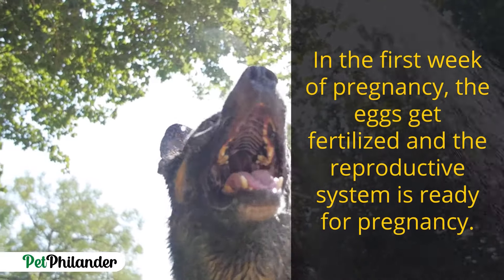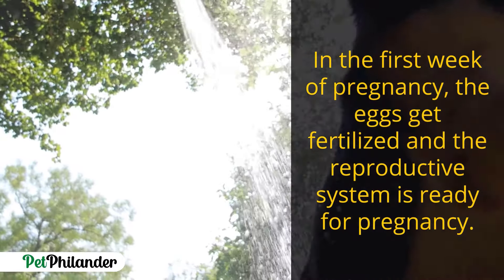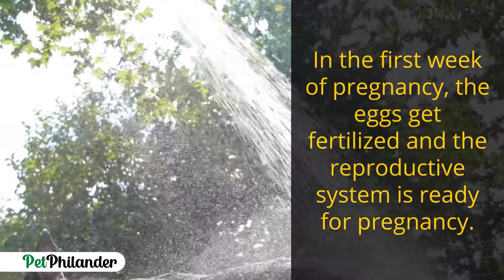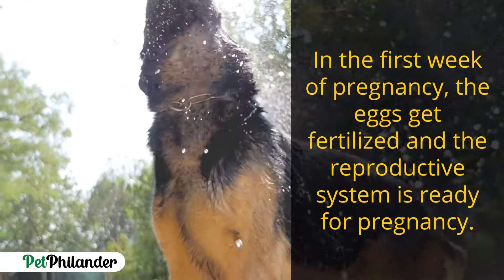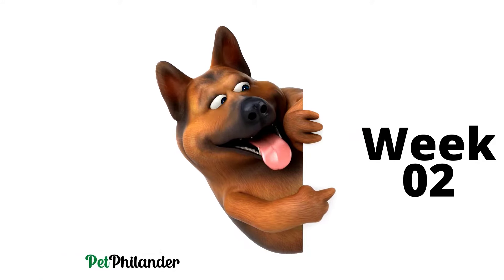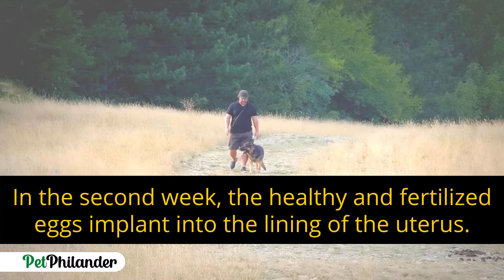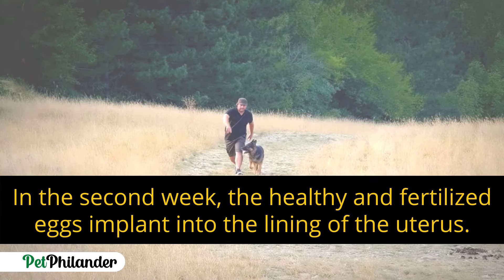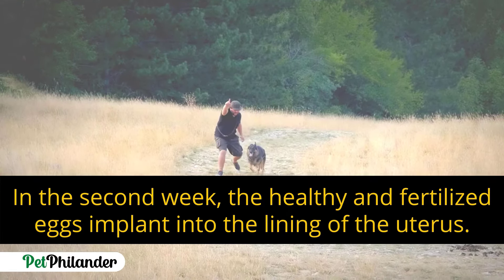In the very first week of pregnancy, the eggs get fertilized and the reproductive system is ready for pregnancy. In the second week, the healthy and fertilized egg implants into the lining of the uterus.